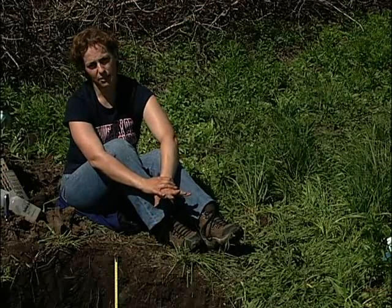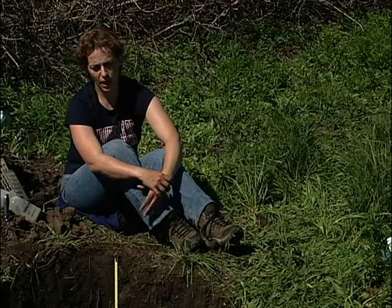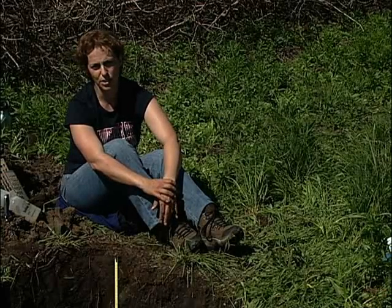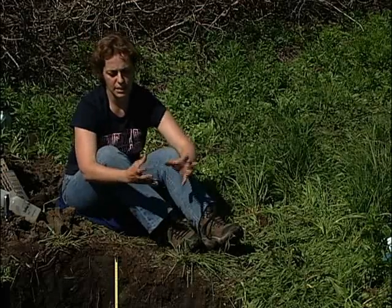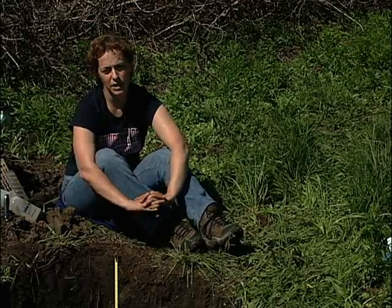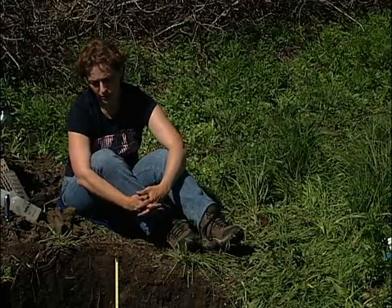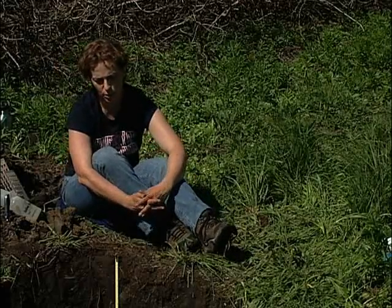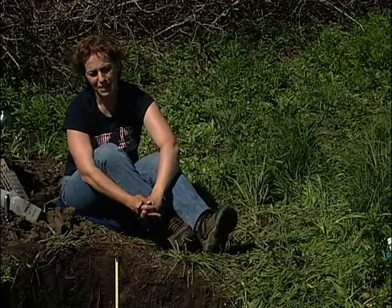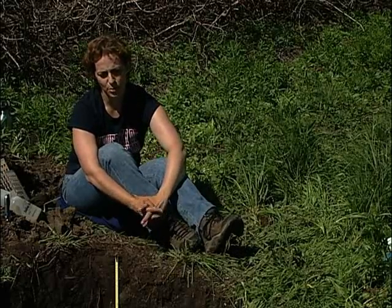The main characteristic of this particular soil, what tells us that it's a Glysol, is the presence of gleyed or reduced colors and/or mottles within 50 centimeters of the soil surface. What gives rise to these unique characteristics has to do with the reducing environment. When we have anaerobic conditions, any of the processes taking place in the soil need to have some sort of a terminal electron acceptor. Under anaerobic conditions, we don't have any oxygen to serve as that terminal electron acceptor.